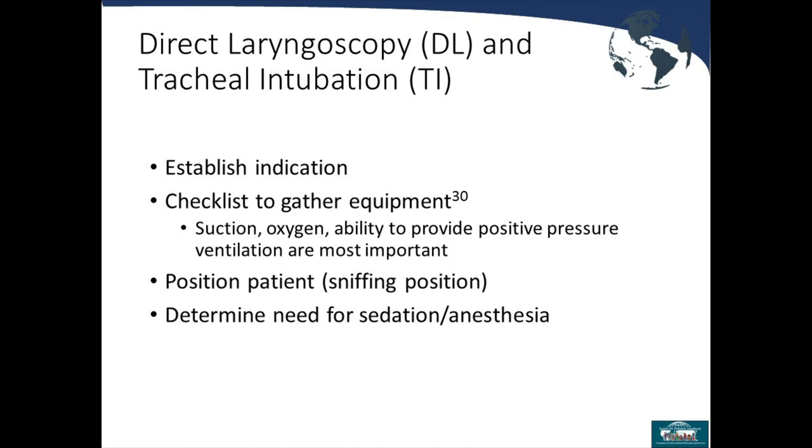When preparing to intubate: first, establish your indication — for example, a four-hour surgery, high aspiration risk, or respiratory failure. Second, get all your equipment ready using checklists: suction, oxygen, ability to deliver positive pressure ventilation via face mask. Position the patient properly — sniffing position — and determine the need for sedation or anesthesia.